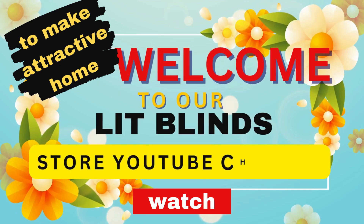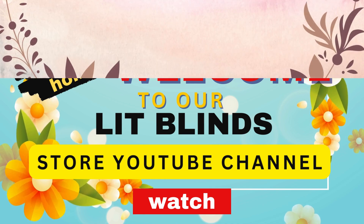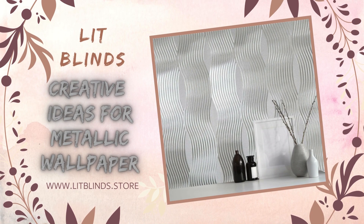Welcome to Lit Blinds Store YouTube Channel. Get 50% off and order online with free shipping. Creative Ideas for Metallic Wallpaper.